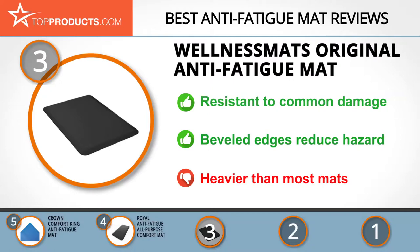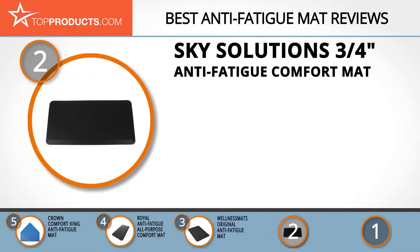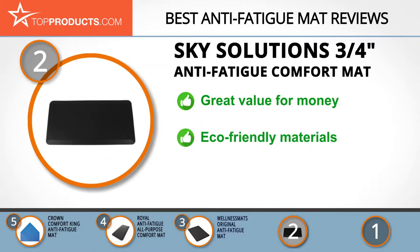When choosing the right anti-fatigue mat, budget can be an important consideration. Our number two pick, the Sky Solutions three-quarters inch anti-fatigue comfort mat, takes the spot for best value. Sky Solutions offers kitchen and standing desk mats with a variety of user-friendly features. Its products are well constructed and lifetime guaranteed. Coming in five attractive colors, it's made of eco-friendly materials with antimicrobial properties, and the beveled edges mean no lifting and causing trip hazards. It has a firm texture, which won't be everyone's preference but will be ideal for others.